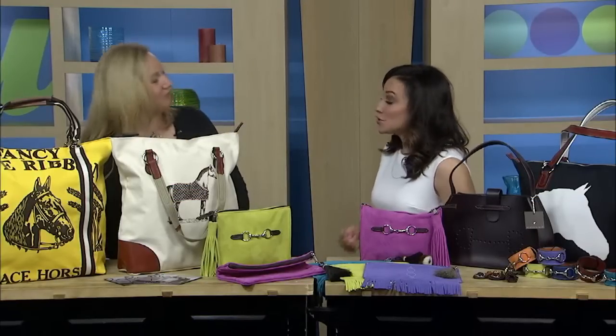Welcome back to New Day Cleveland. The 141st Kentucky Derby is happening this Saturday, and here to celebrate with the official bag of the race is Rebecca Smith from Rebecca Ray Designs. Good to have you here. Thank you, I'm thrilled to be here.